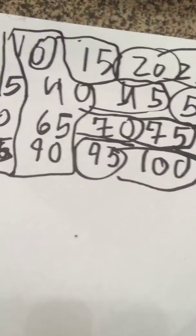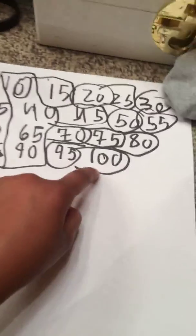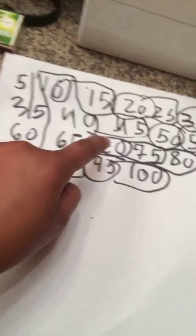5, 10, 15, 20, 25, 30, 35, 50, 45, 50, 55, 60, 65, 60, 65, 70, 75, 80, 85, 90, 95, 100. 5, 10, 15, 20, 25, 30, 35, 40, 45, 50, 45, 60, 65, 70, 75, 100.